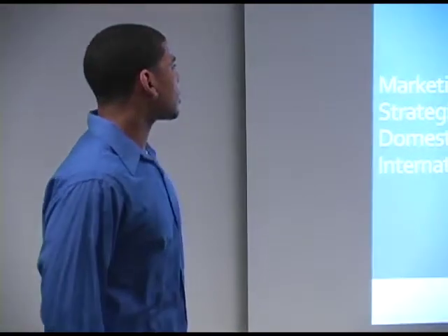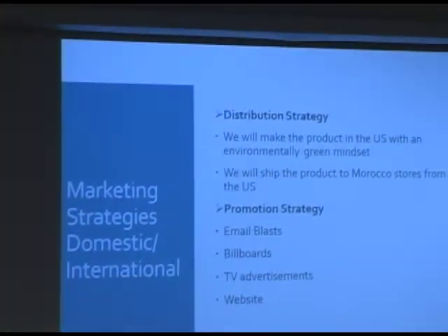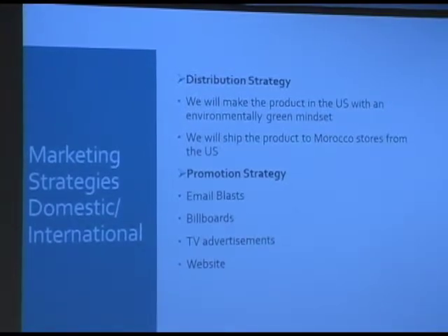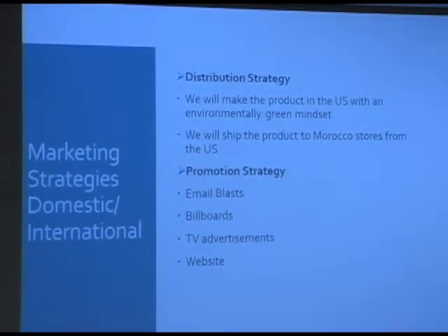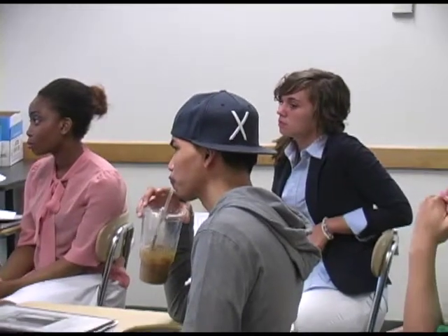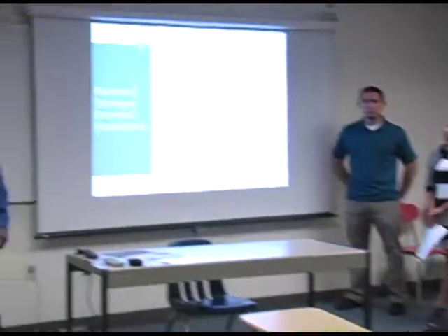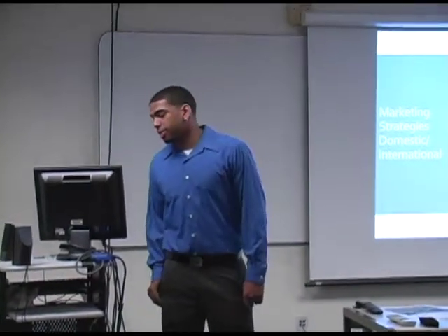The distribution strategy is that we're going to manufacture the product in the U.S. and ship it to Morocco depending on sales. We won't have it stored over there for company purposes — we'll just ship it from online. For our promotion strategy, we're going to use emails, billboards, advertisements on TV, and a website, as well as Facebook. We'll probably get our profits and revenue pretty high, as most people over there have TVs and there are billboards.